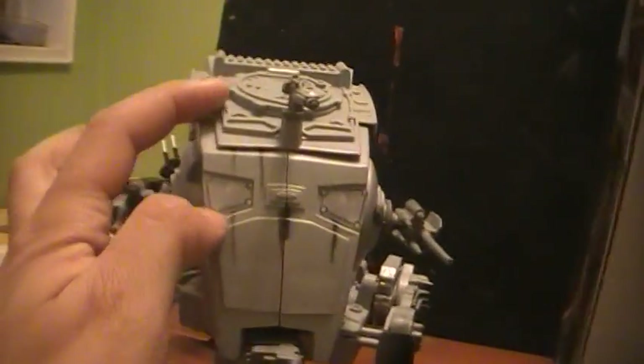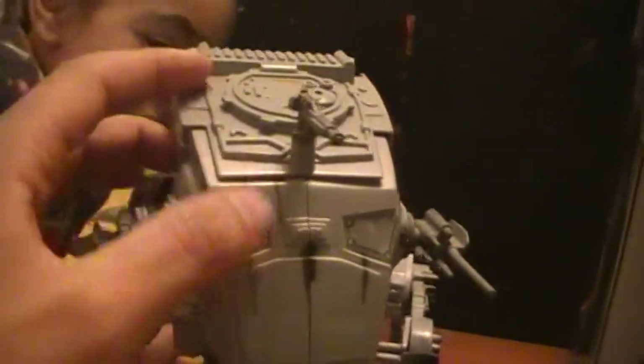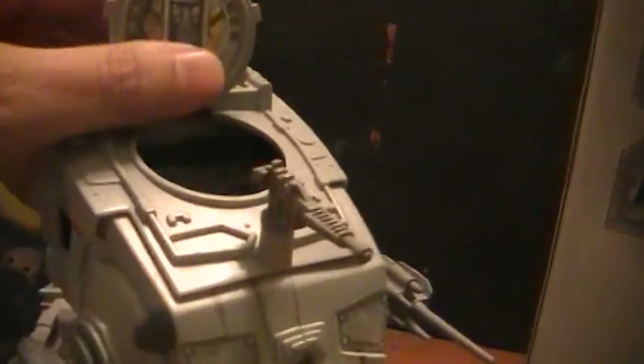On the Power of the Force version, the viewport shields are just stickers. It also only has one AT-ST driver, and the details are stickers there as well — compared to the more detailed Legacy Collection chicken walker.